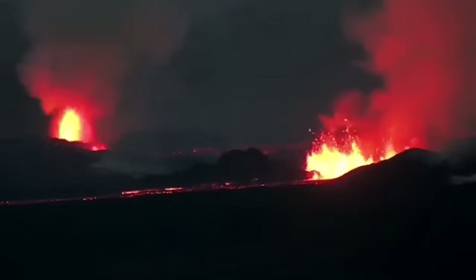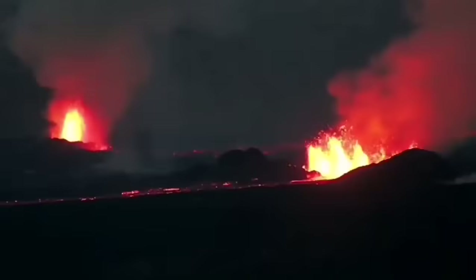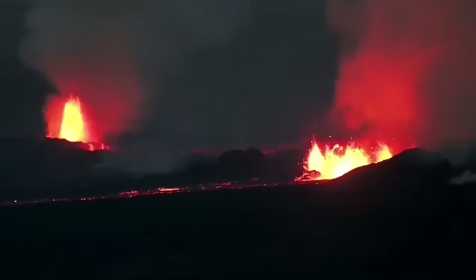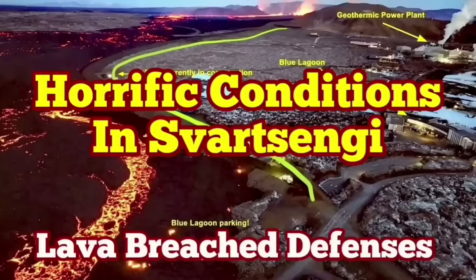The volcanic eruption has stabilized itself but is not going to be stopped. It doesn't have as much pressure as the previous one, but it has a similar amount of lava to erupt. It may take more than a few weeks to finish, and it's not going to stop anytime soon.